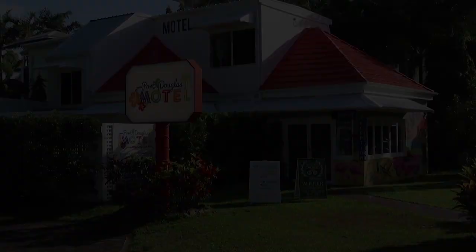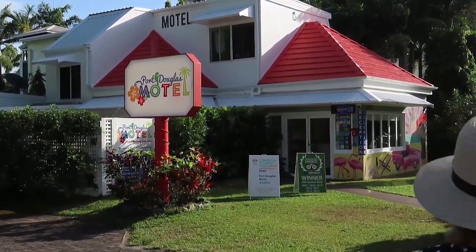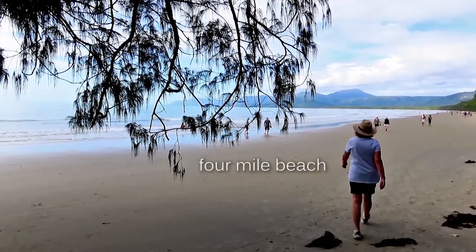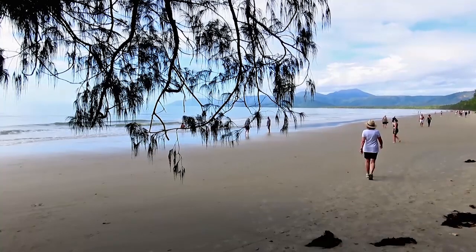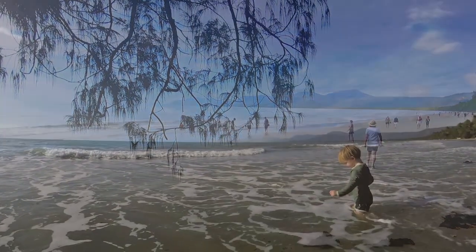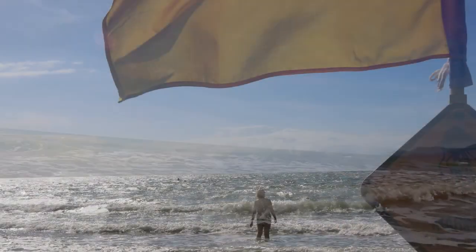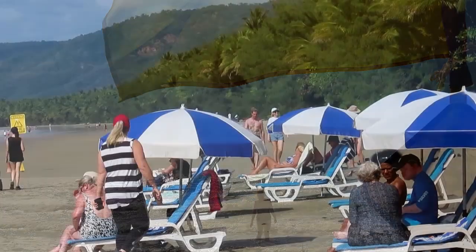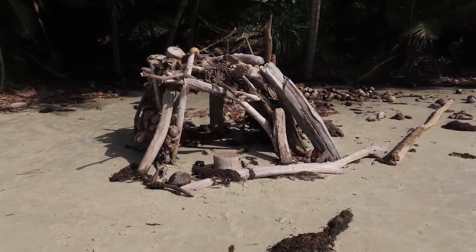Port Douglas is a town on the Coral Sea in tropical far north Queensland. Four Mile Beach is perfect for a morning walk along its firm sand. The small waves are safe for young and old. You can hire a beach chair and umbrella, while others create their own shelter.